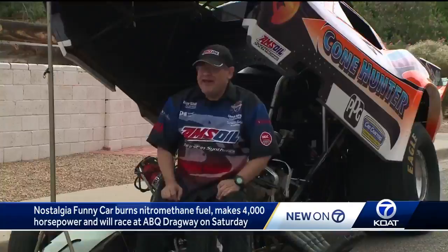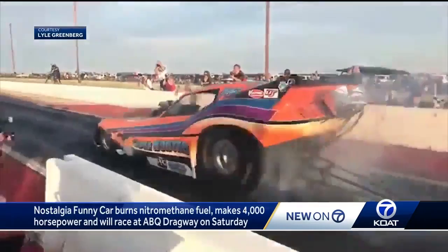Drag racing has been around since the second car. Lyle Greenberg didn't exactly have a normal childhood. He grew up with it — his dad was one of the guys that founded the Albuquerque Dragway. Drag racing is in his blood.